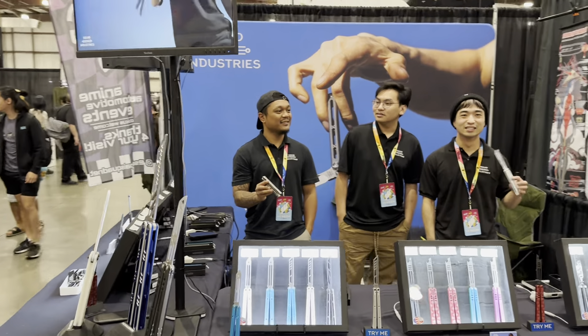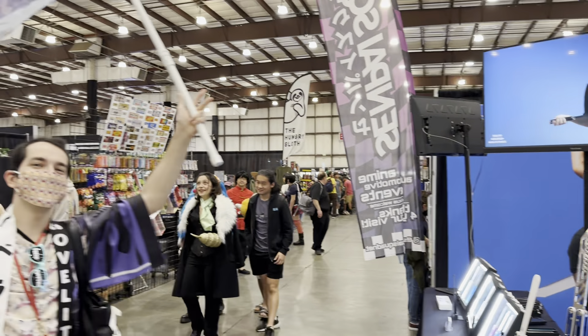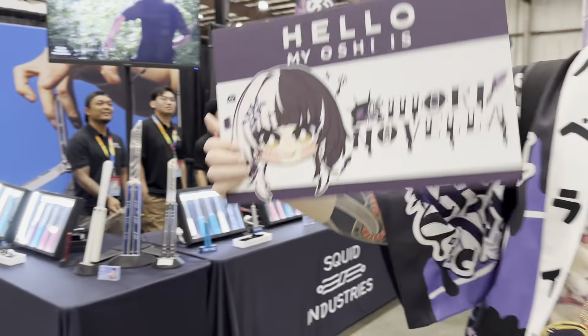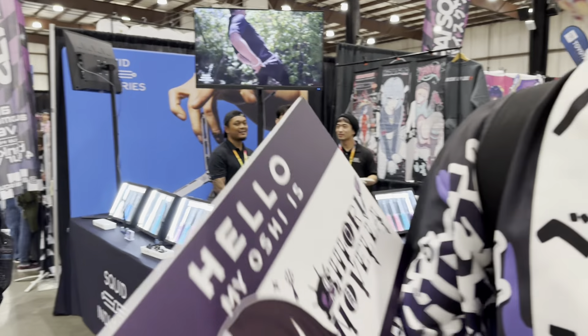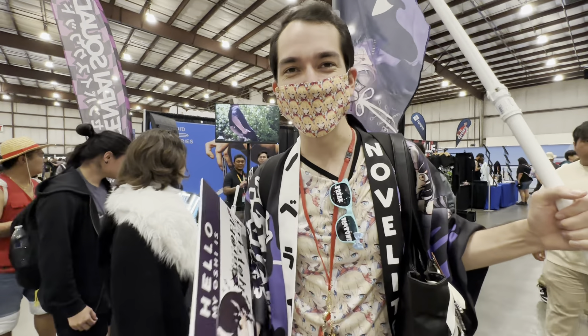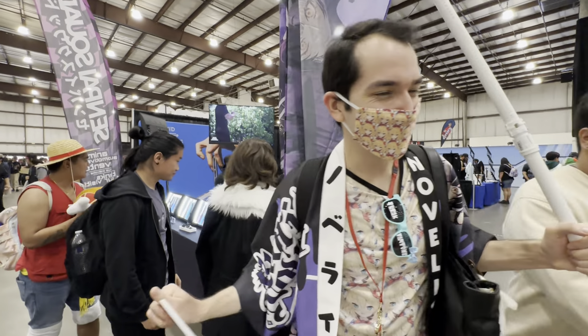I guess someone is doing butterfly knife tricks. Hey man! Chiori! Can you do the panel? Yeah, I'm gonna go to the panel. I wish it wasn't at the same time as Aemai Mirai. Aemai Mirai on Instagram — subscribe to them, go to their concerts. Fantastic. Thank you so much.